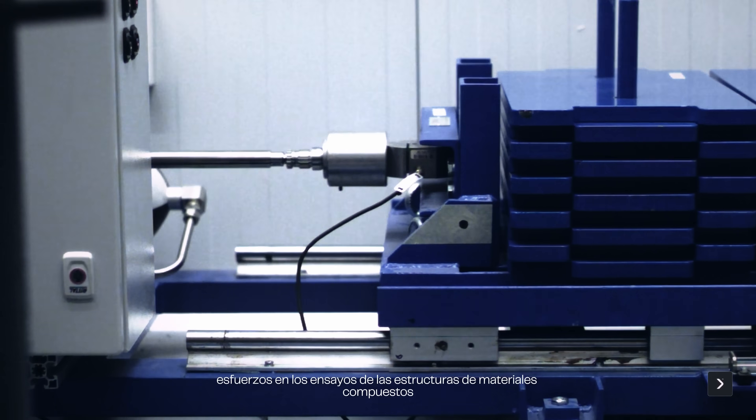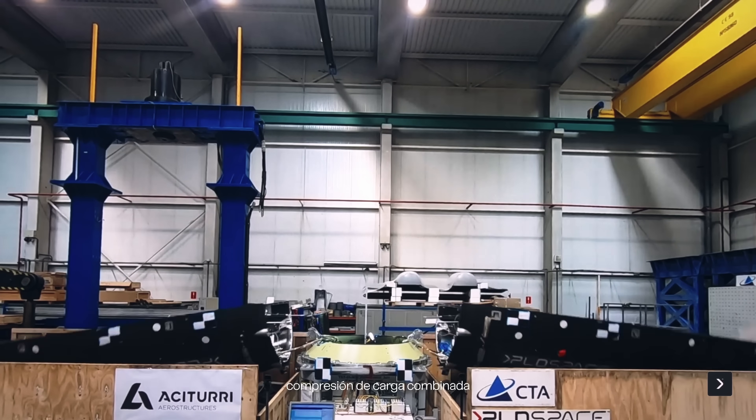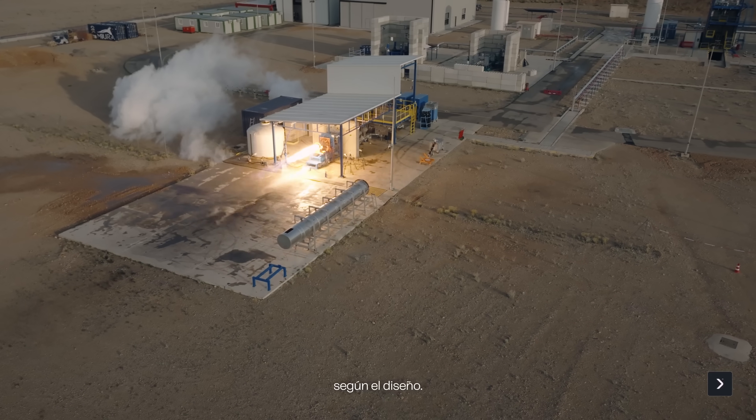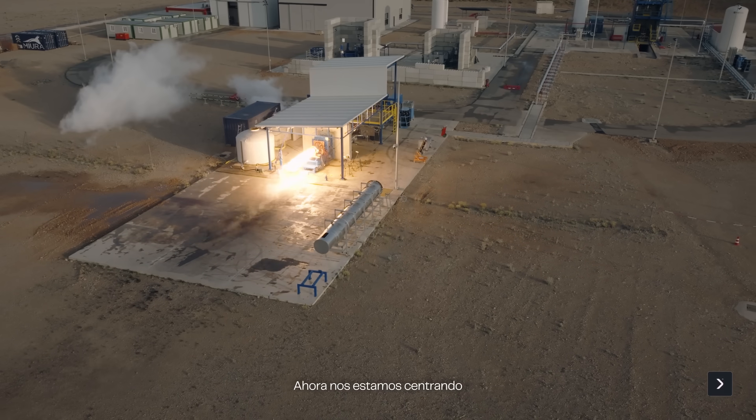Making sure that the composites were performing as expected, as designed — and everything was great. Now we are also putting effort into engine testing. In the past months we have been focusing on combustion chamber testing.